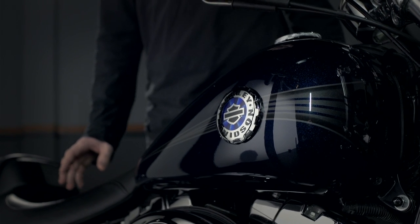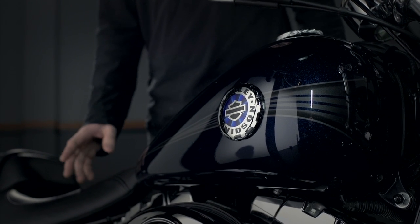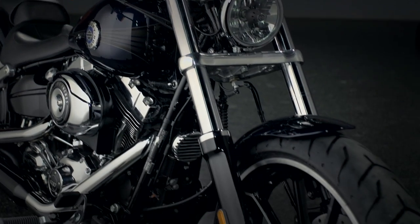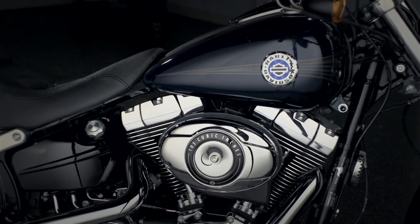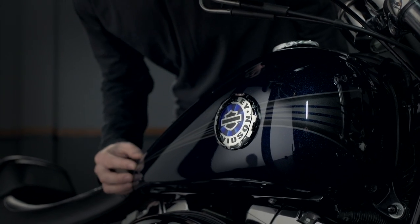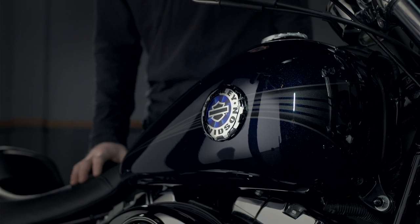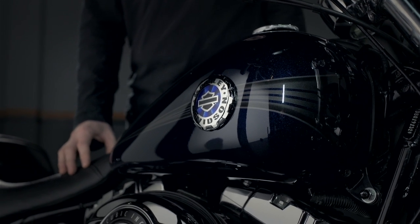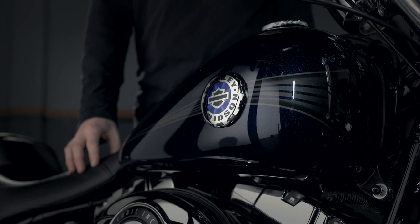For the graphics we wanted to do something really understated but still premium and gave the bike some speed. Lance Dobersek in our studio came up with this concept where you see a spear running from front to back through a really tough and gnarly medallion — it just gives the bike some premium detail without being too over the top.